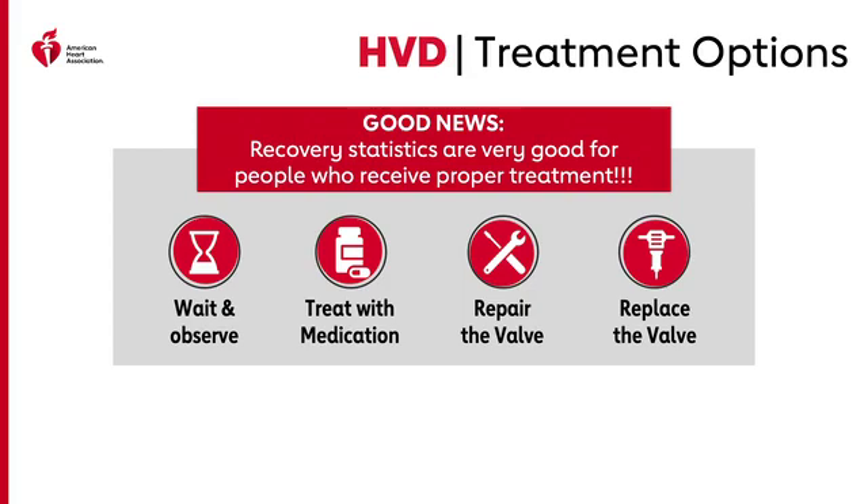Valve repair preserves the patient's valve and leaflets. Sometimes repairs require a minor surgical procedure; other times a more extensive surgery is needed. Repair is most often possible for mitral valve regurgitation and tricuspid valve regurgitation. Valve replacement may include open heart surgery or a minimally invasive procedure such as TAVR or TAVI. Surgical options include a mechanical valve — a long-lasting valve made of durable materials — a tissue valve, which may include human or animal donor tissue, or the Ross procedure, where the healthy pulmonary valve is moved to replace the damaged aortic valve, and the pulmonary valve is then replaced with a new valve.